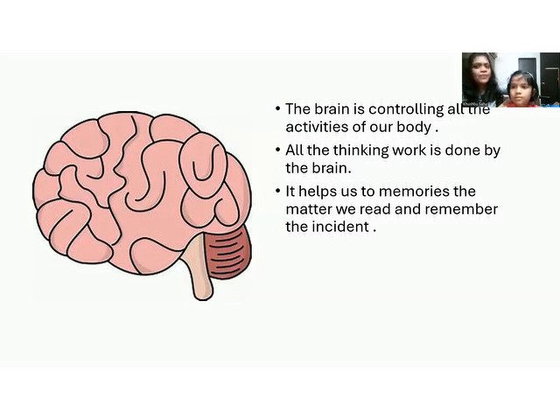The brain helps us to take decisions, memorize everything, and remember incidents. For example, Adhika, do you know your best friend's birthday? Yes — because I memorized it with the help of my brain. The brain is very important not only because it helps us memorize things, but because it controls the functions of other body parts as well.